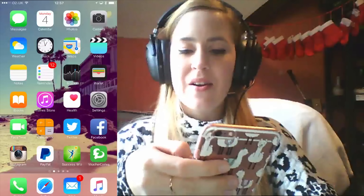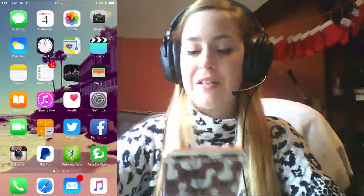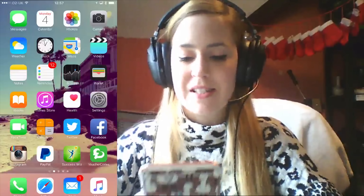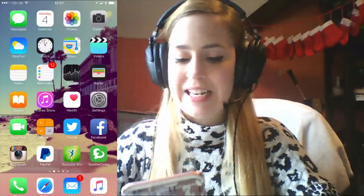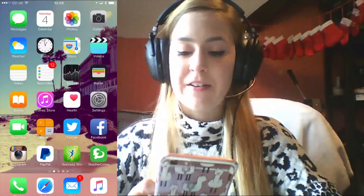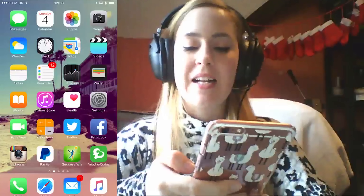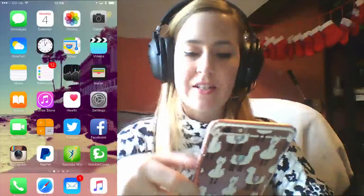Notes — I use that quite a lot. Reminders — as you can see, I use that a lot. Stocks — never use it. I used to bunch things up in folders but I don't do that anymore because I don't have as many apps since I've only got a 16 gig phone. Wallet — haven't used it. iBooks — not really. iTunes Store — used that a little bit more recently. Health app — I use that every now and again. Settings, FaceTime, Calculator.